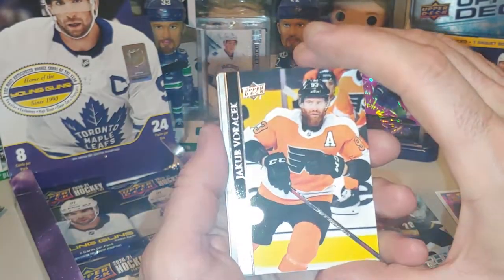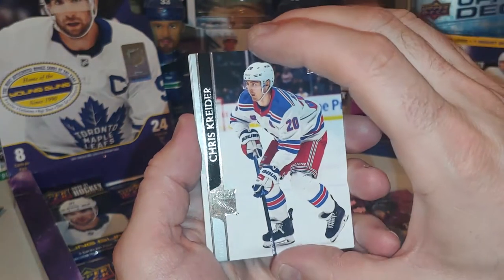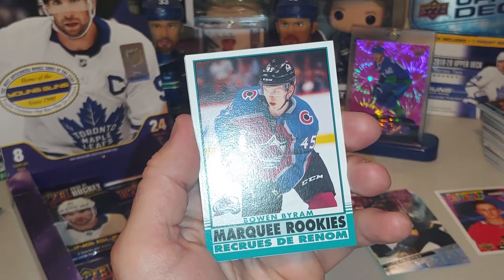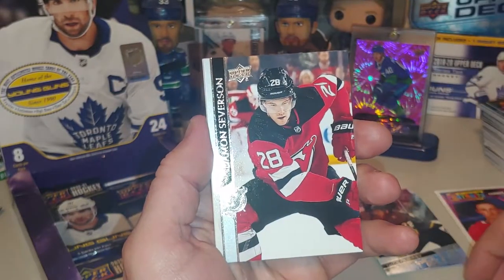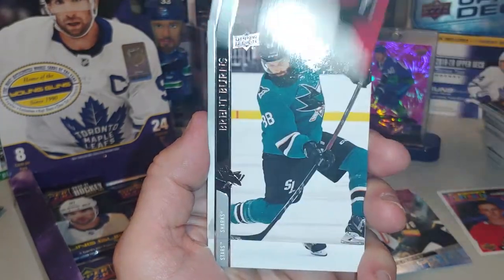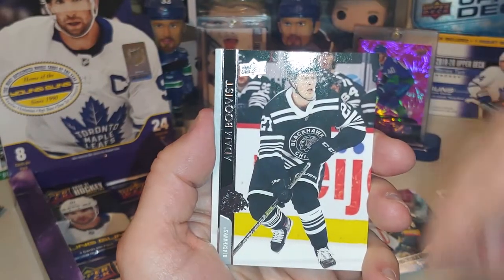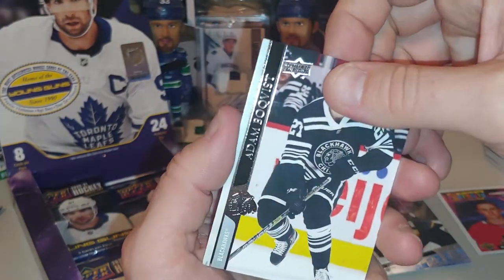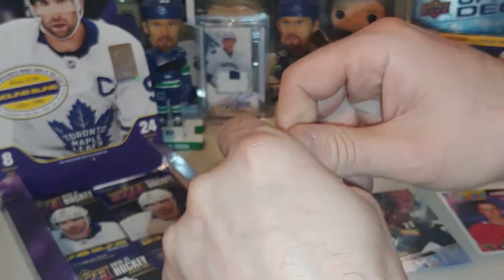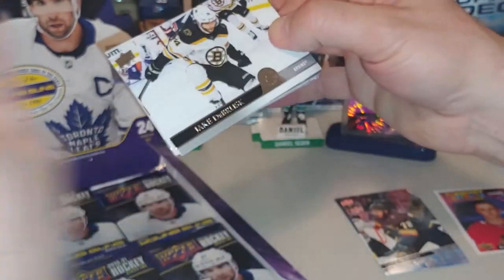Jakob Vorcacek — I swear we just got him last pack. Pika Rene, Chris Kreider. Marquee Rookie — Bowen Byram. Damon Severson, Brent Burns, Corey Perry. Adam Boqvist — and we're clearly having some trouble with that last name!